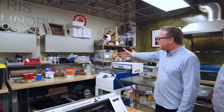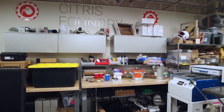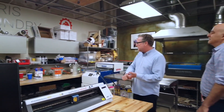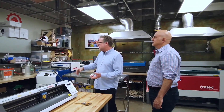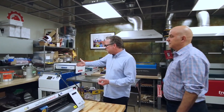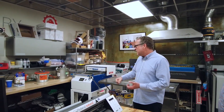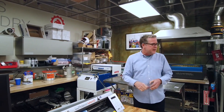Back here we have a casting area for silicone molds and soft tooling — casting with flexible materials, urethanes, vacuum tanks, and pressure vessels to get very high quality cast parts. We also have a pretty nice automatic vacuum form machine, pretty automated for thermal forming and things of that nature.